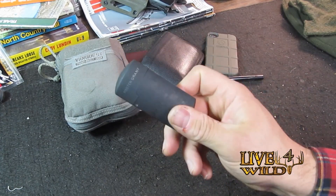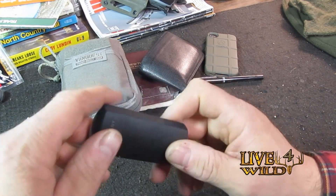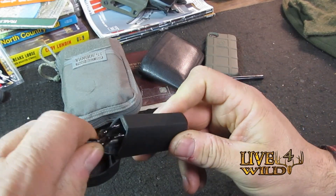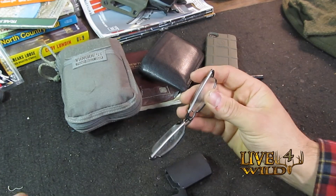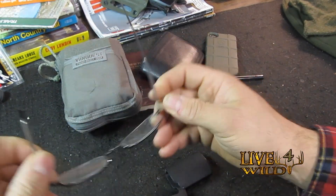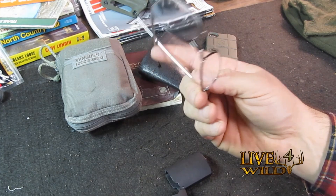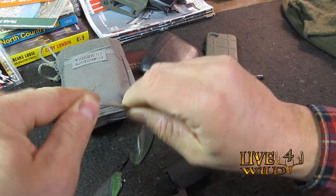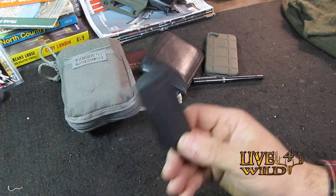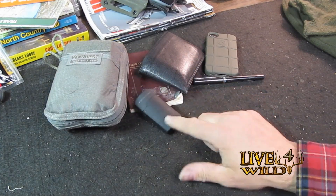These are Foster Grant reading glasses, 1.5 power. I have good eyesight except for reading — I'm losing it a bit, getting to that age. These have been on the Appalachian Trail for five days, and on the North Country Trail backpacking. They fold up nice. I've had regular readers where I'd just break or lose them, but these I keep in my pocket and they've held up very well. I paid $14 for these at Menards, on their checkout lane. They're awesome for the outdoorsman who needs a reader to read a map or a book on the trail.